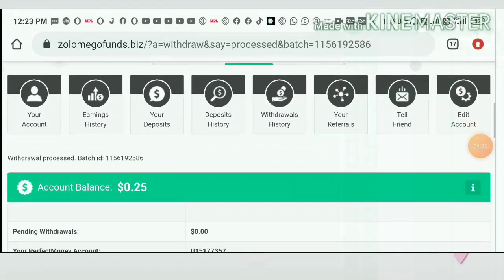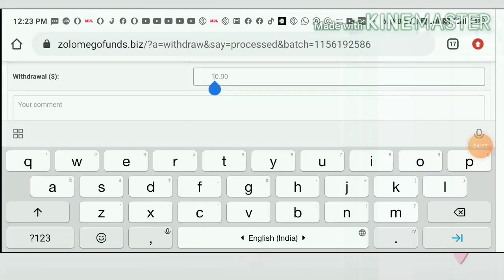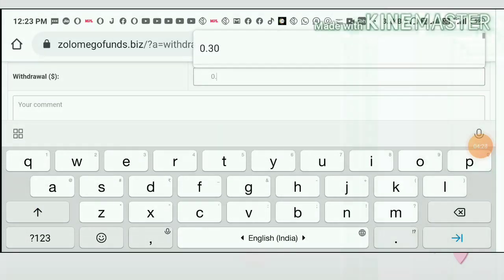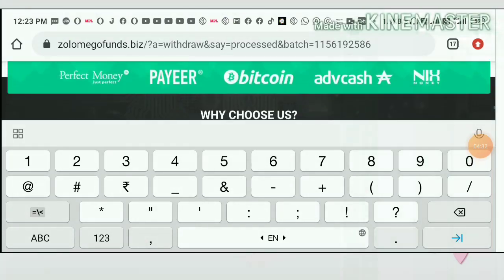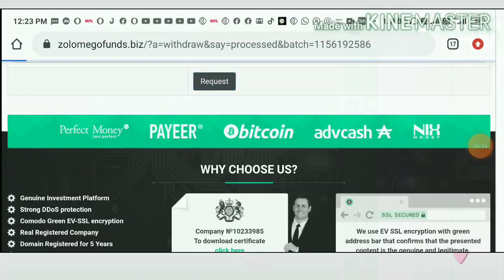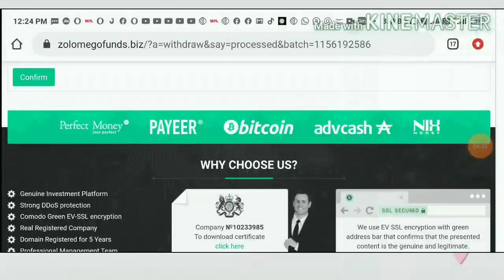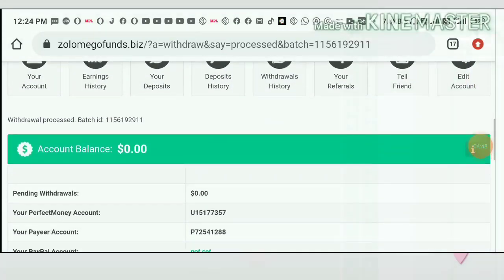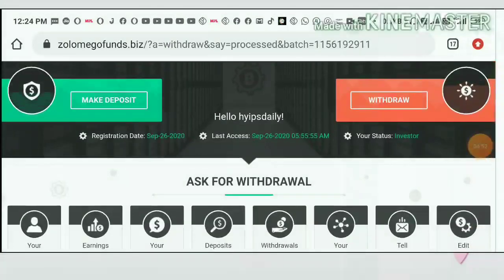My batch ID was generated again. I'm now trying to withdraw my remaining 25 cents pair balance. I enter 25 and submit the request. It asks for confirmation — I confirm. Yes, my withdrawal was processed successfully.